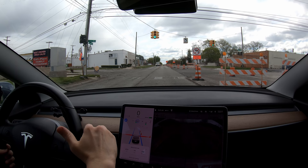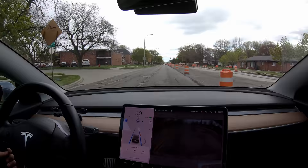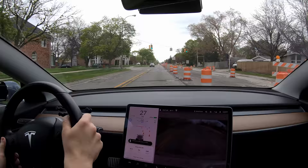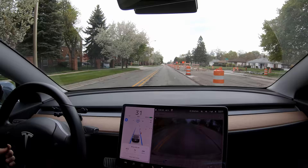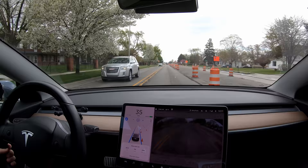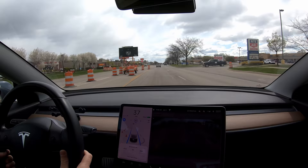Luckily no one's behind us so I can let it do its really slow acceleration. Oh, we got some debris in the road here. The car was braking but I'm not sure why — I had already told it to go through the light. Man, it's just still braking. I don't know — it's got to be the cones. But why is it okay going 30 but not 40? That's just strange. Maybe the car just thinks it's safer to go 30 with all the construction everywhere. Wow, lots of cones everywhere — the screen is picking up a good amount of them. Pretty impressive.